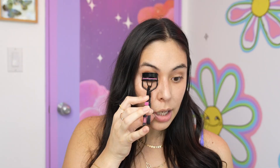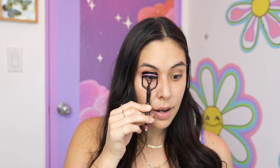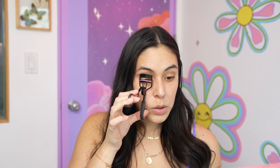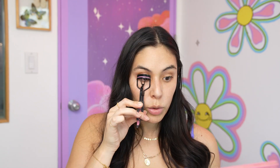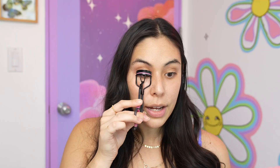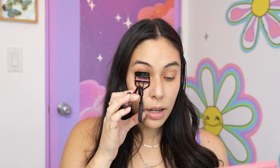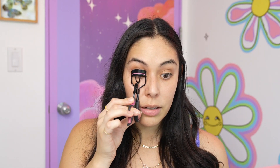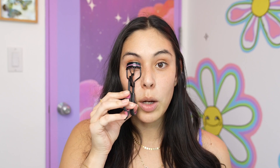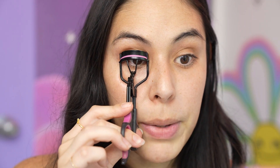I'm gonna curl my lashes first. I've always had issues with having my lashes stay curled whenever I try out mascara, so some of you all swore by it and I'm really excited to try it out. I know there's probably techniques on how to curl your lashes, but since I don't really do that, I don't know any - maybe I'll find a TikTok that can help me out. Let's curl these bad boys - or bad girls.